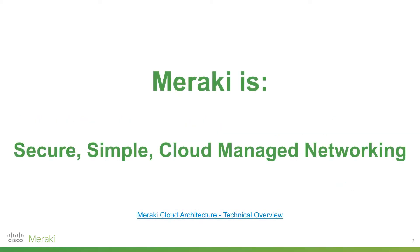So what is Meraki? Meraki is secure, simple, cloud-managed networking. By secure, we mean we leverage industry-leading security features off the back of being part of Cisco, in terms of protecting not only the traffic being transmitted across our network and encrypting that, but also preventing attacks on our networks. Meraki is also simple by design, meaning we do away with a lot of the nuanced features of traditional networking and distill them down to the core, most important features you need. This helps simplify management and monitoring.